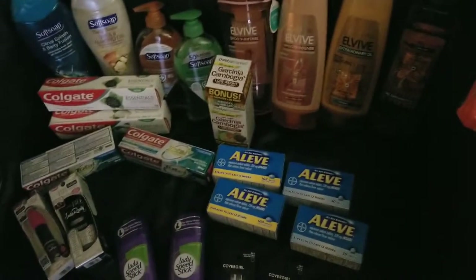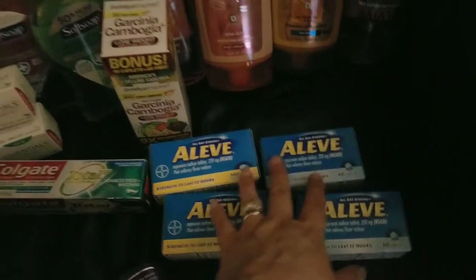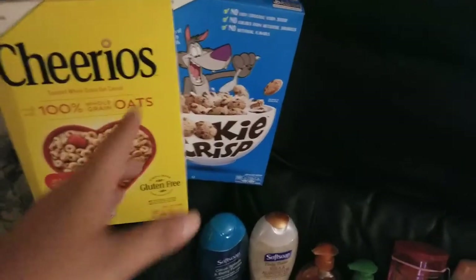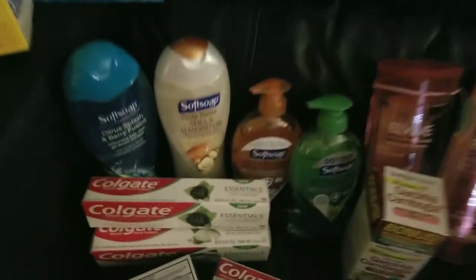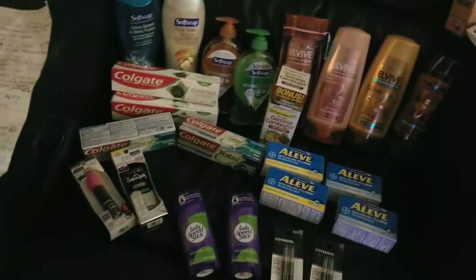My grand total out of pocket was $8.14 — just paying tax. I got two deodorants, four bottles of Aleve equaling 300 tablets, four tubes of toothpaste, four boxes of cereal, two Soft Soap body washes, two Soft Soap hand soaps, four shampoo and conditioners, some treats the girls already devoured, something that makes mommy feel good, and $8 out of pocket. I didn't lose my extra bucks. I'm totally excited to try the BB cream and this new concealer.